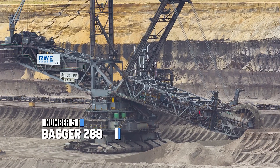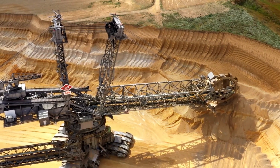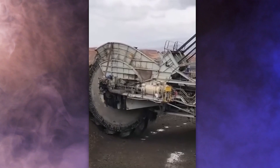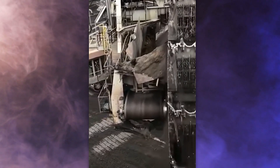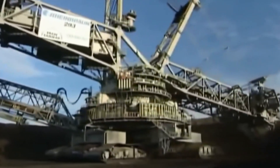At number 5, take a look at the Bagger 288 — a gigantic land vehicle tipping the scales at a whopping 13,500 tons. It cost a staggering $100 million to construct. Its main job is to tackle hefty tasks like clearing overburden and digging up coal, handling about 240,000 tons of coal every day. It got a bit overshadowed by the Bagger 293, which is even heavier at around 3,200,000 pounds.